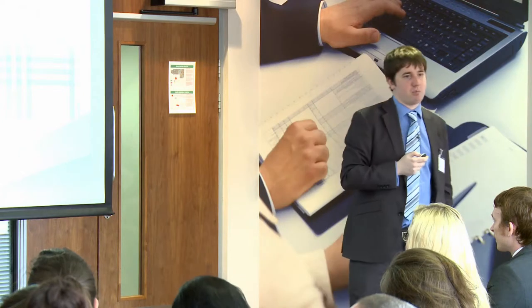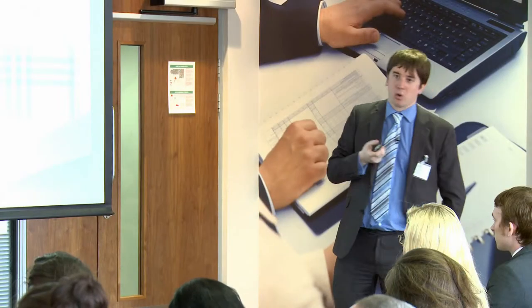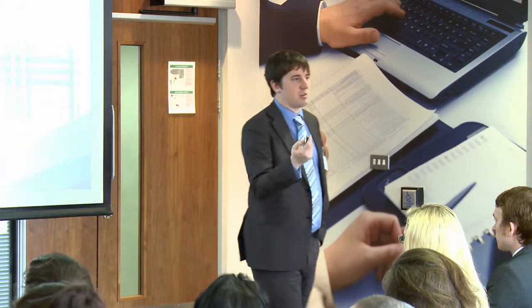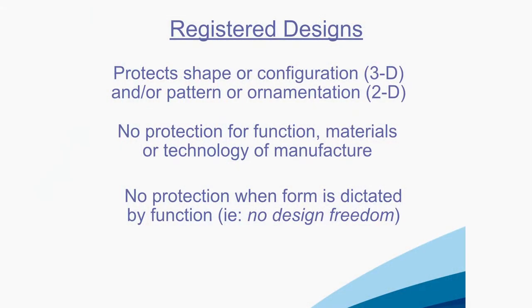Registered design. All these products are protected by design protection. Burberry, the pattern, the shape of the Jean-Paul Gaultier bottle — protected. The name Jean-Paul Gaultier is also protected by trademarks. The smell of the perfume is not protected — that is essentially a recipe. Registered designs cover 3D shape or configuration, or the 2D pattern or ornamentation of a product.